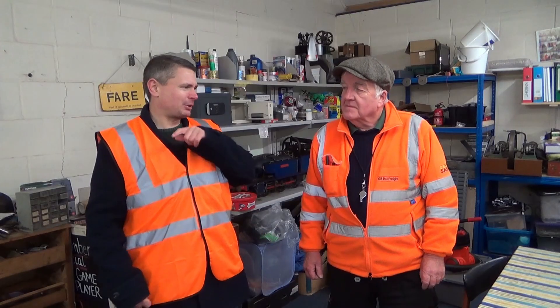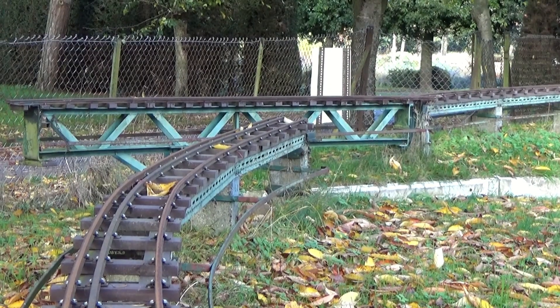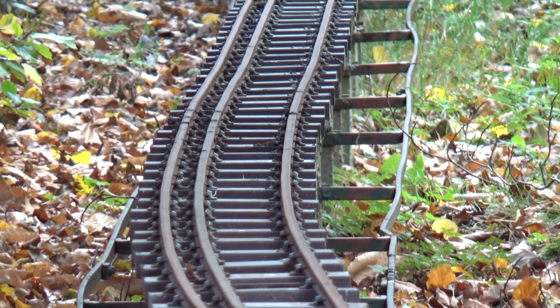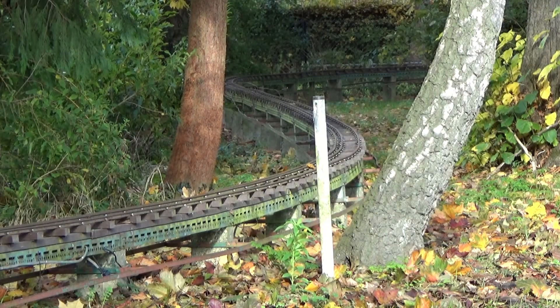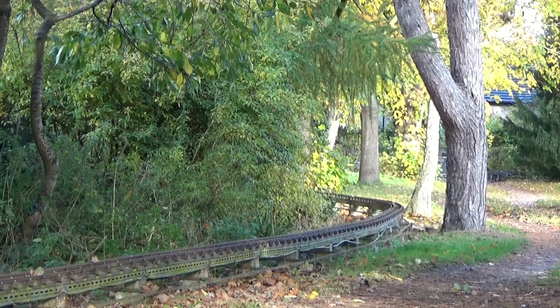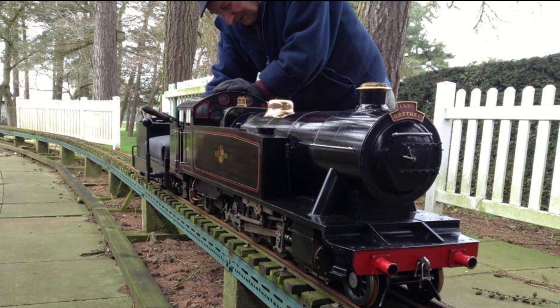So the original raised track is currently not in use? No, we went to a lot of bother putting new sleepers on it and we've now found that because of health and safety rules there's a big tree which is a bit too close to the track. We can't really move the track so at the moment it's out of use, but club members use it for their private use.